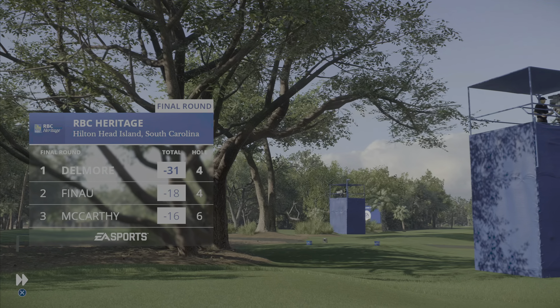Nicely done, and that'll be a great birdie chance here at 14. Yes indeed — the line there perfect. It is in for a birdie, and this is turning into an absolute runaway at the top of the leaderboard.